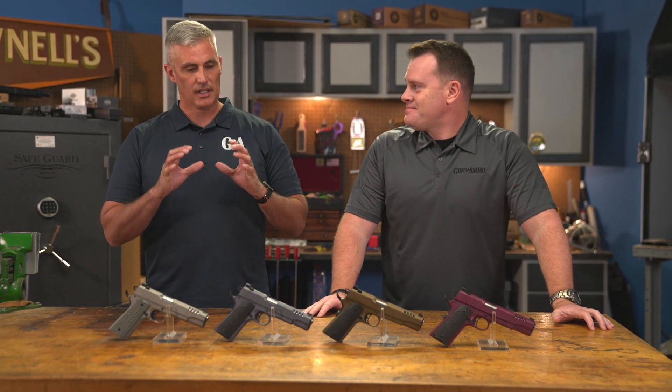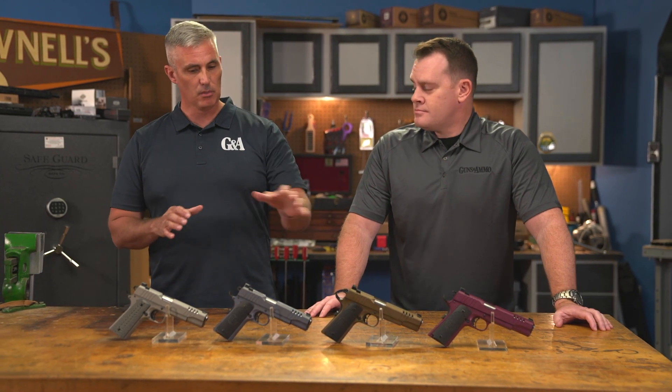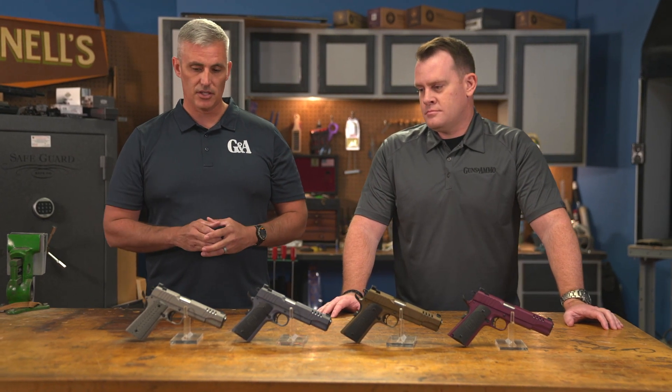Auto Ordnance is known for making historically accurate firearms, but if you look at these 1911s, they are thoroughly modern firearms. This is their Stainless series. They're all available in .45 ACP. They all come with a seven-round magazine, and it's available, as you can see here, in four colors: Black Cherry, Burnt Bronze, the Northern Lights, and this one is called Savage Stainless.